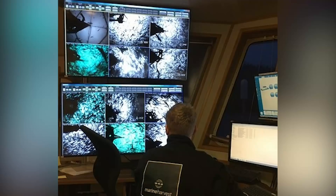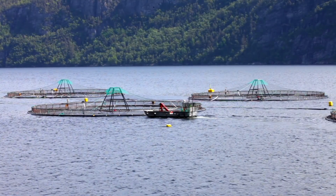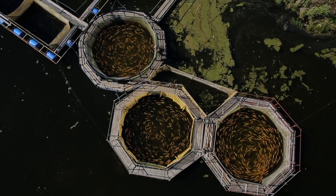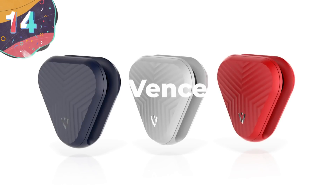Aqua Bite can use this information to suggest feed amounts based on fish size and activity. This is useful because it takes guessing out of fish feeding and allows fish farmers to make more informed decisions on how much food to give their fish. This ultimately leads to less wasted food and greater profit margins for the fish farmers, making it an all-around win-win situation.